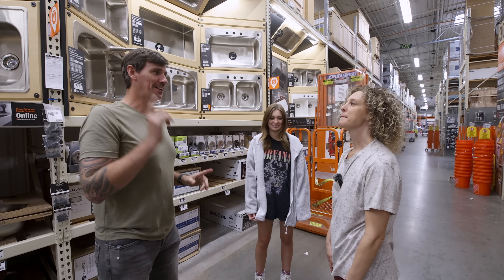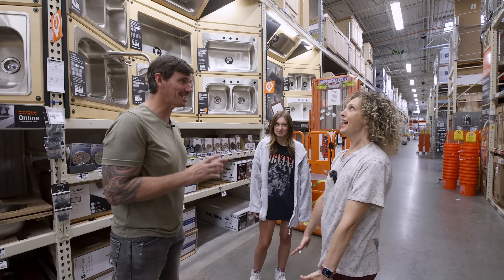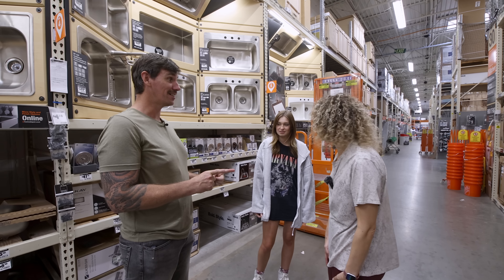We've got everything picked out. Now we can go back to the house and start tearing apart our kitchen to get it ready for the new one.